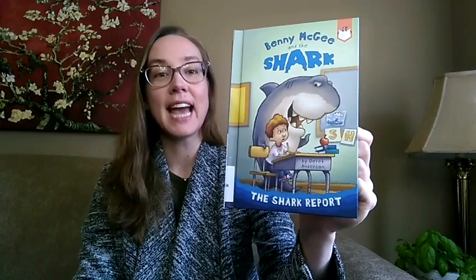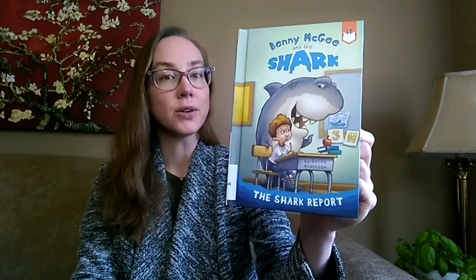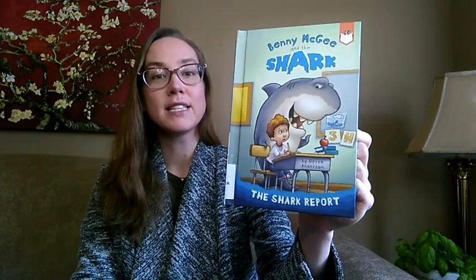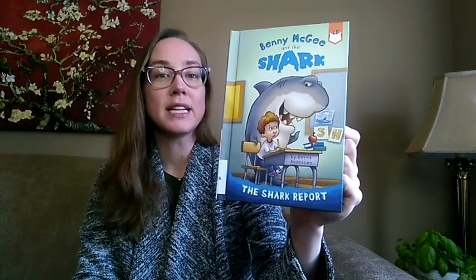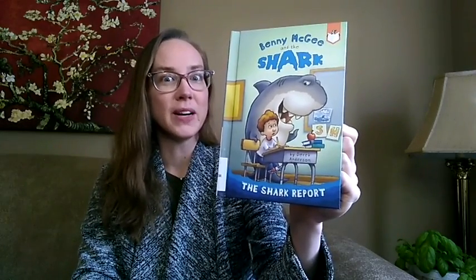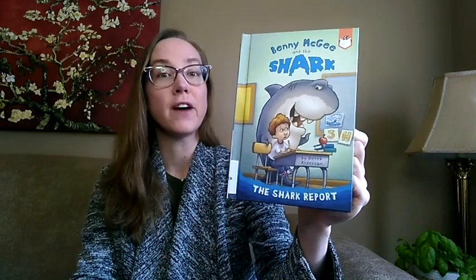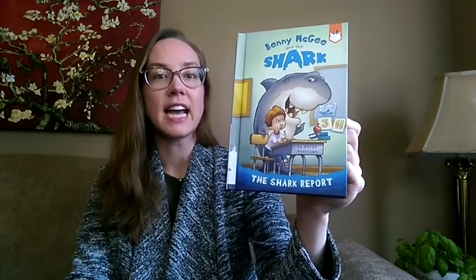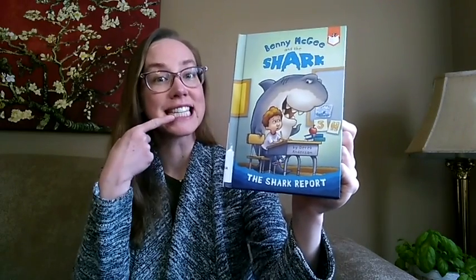Next up we have Benny McGee and the Shark — The Shark Report by Derek Anderson. Benny is learning all about sea creatures in school and this has made him kind of fearful. He's at the beach one day with his family and he does not want to go in the water. When his family is ready to pack up and head home, Benny notices he's being followed — by a great white shark. Benny eventually faces his fears and ends up inviting the shark in and becoming friends with him. He even names him Mr. Chompers for his big teeth.